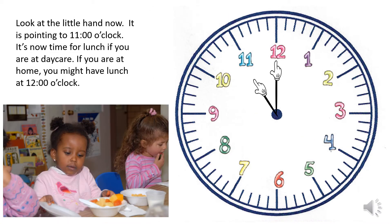Look at the little hand now — it is pointing to 11 o'clock. It is now time for lunch if you are at daycare. If you are at home, you might have lunch at 12 o'clock.